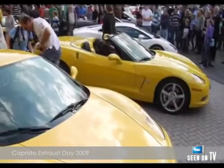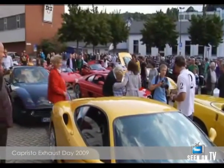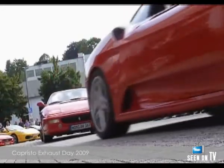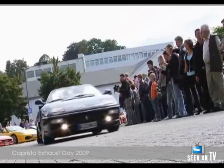For some people, it's just a noise. For others, it's the most beautiful sound in the world. More than 80 sports cars, including Ferraris, Lamborghinis and Maseratis from all over Germany, met up in the town of Sundern in Western Germany.